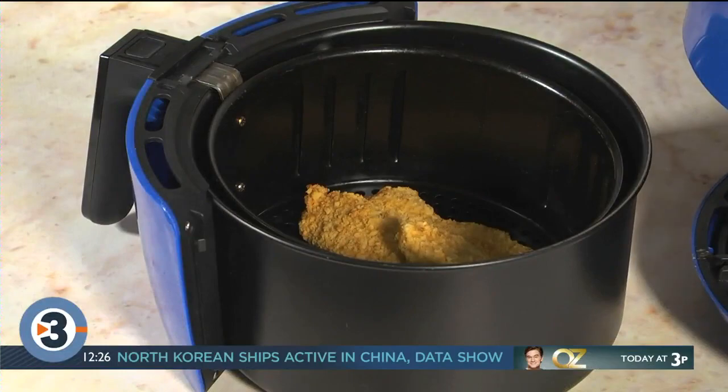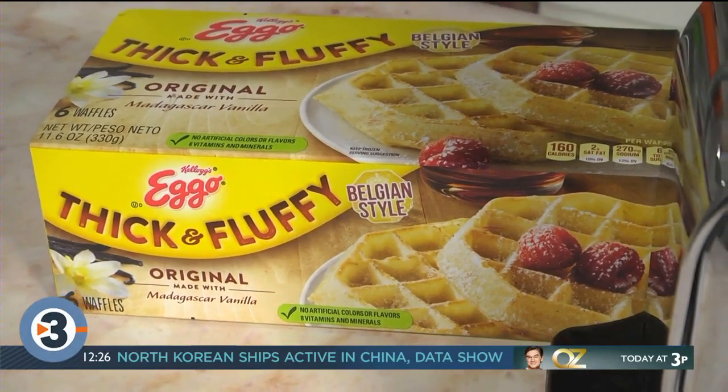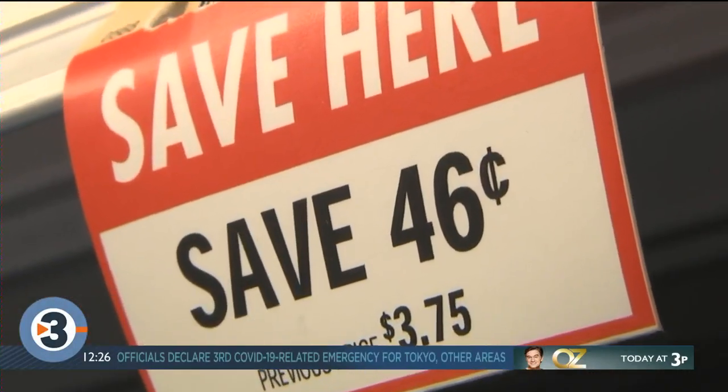The next time you're at the store, pick up a package of frozen breaded chicken tenders and a box of waffles. Any brand will do, and if they're on sale, all the better.